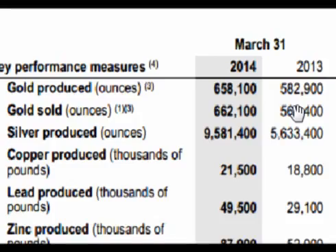Looking at silver, Goldcorp produced about 9.5 million ounces in the first quarter of 2014 versus only about 5.6 million in the first quarter of 2013, for an increase of almost 4 million ounces of silver.